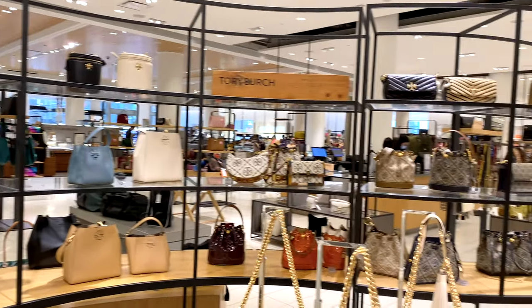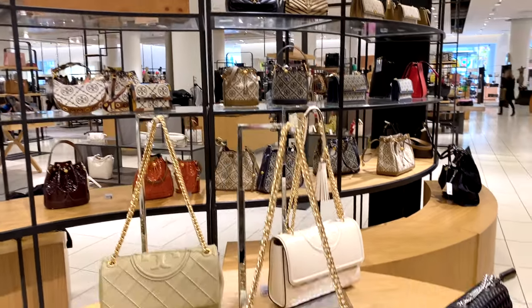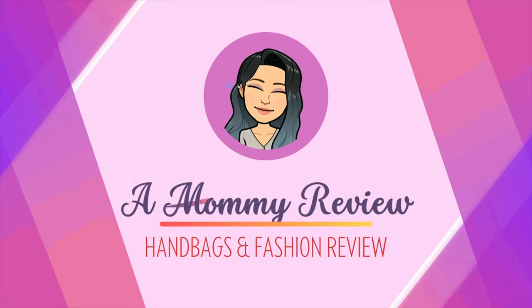I'm in love with crossbodies. Today I want to go over the top 8 bags that are crossbody that you can still find at Tory Burch at a reasonable price.